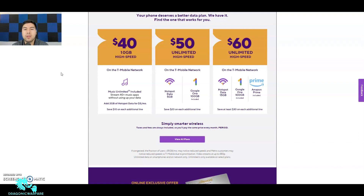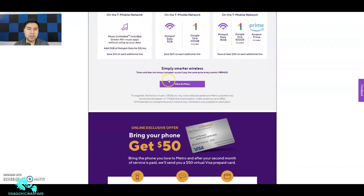The $50 unlimited high-speed data plan gets you 5 gigabytes of hotspot data and Google 100 gigabytes of backup storage. If you bump up $10 more to $60, you get unlimited high-speed data, 15 gigs of hotspot, Google 100 gigabytes of backup, and Amazon Prime. Just remember you can't be a current Prime member — you have to be a new member. If you're already paying for Amazon Prime, they won't cover that; it has to be a new customer.